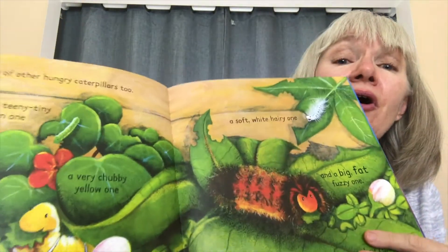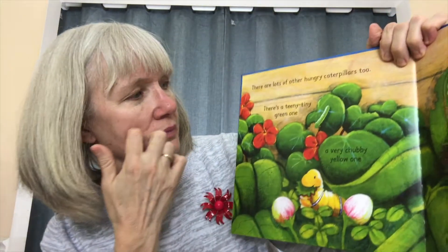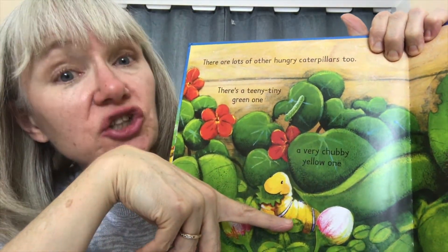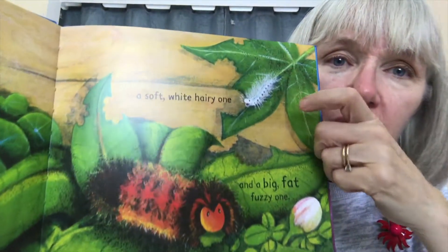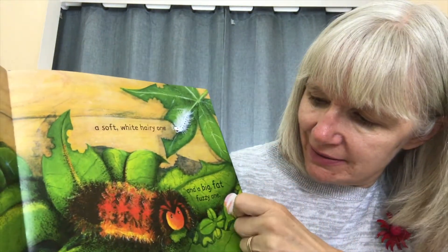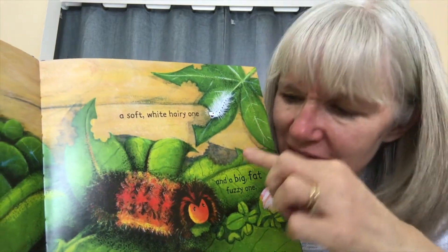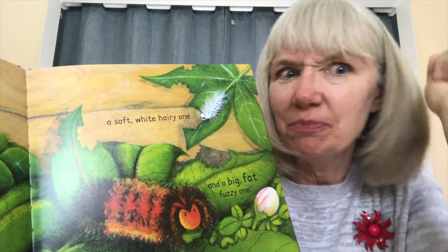Now, there are a lot of other stripy caterpillars, too. There's a teeny, tiny green one. And then, there's a very chunky yellow one. I see some more. There's a white one with lots of hair. And then, there's a big, fat, fuzzy one. Oh! I just want to feel it — I can feel the picture, but it's not real. But it's beautiful.